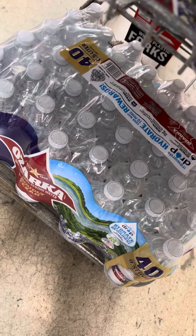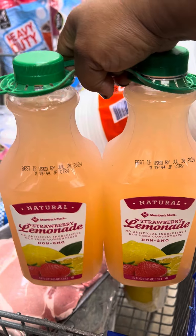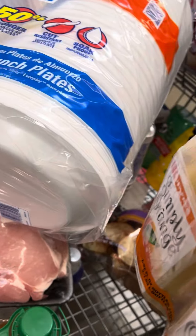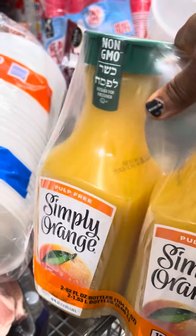We like the Ozarka brand so we're getting two packs of that — it's $6.94. The Member's Mark lemonades, whether it's the regular lemonade or the strawberry, are $4.48. The Simply Orange — you get two bottles for $6.97, which is a really good deal.